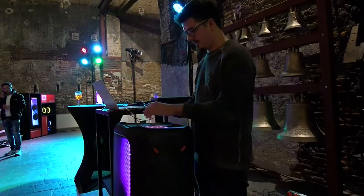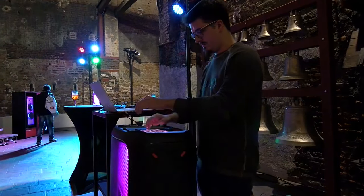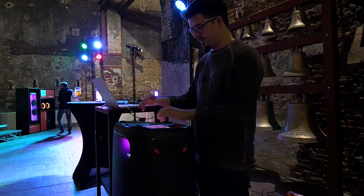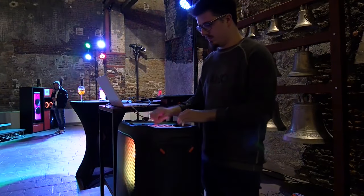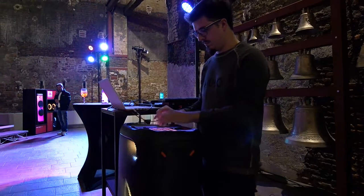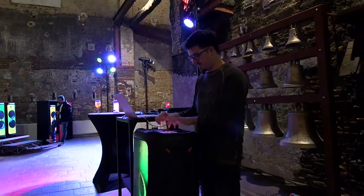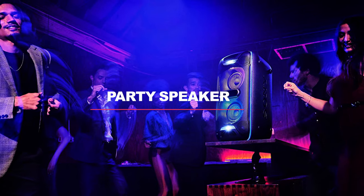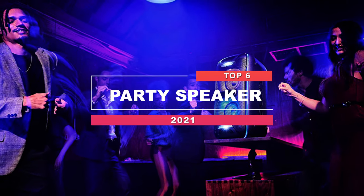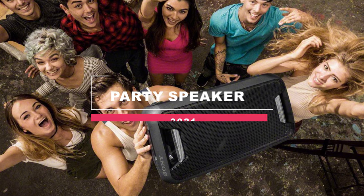Party speakers can lighten up your party with incredible sound effects and thumping bass at house parties, beach parties, or even at pool parties. These outdoor speakers bear winds and elements, block background noise and echoes, incorporate high-end technologies, and offer excellent versatility. They offer Bluetooth connectivity, portability, and more. This video lists the top six best party speakers in 2021.